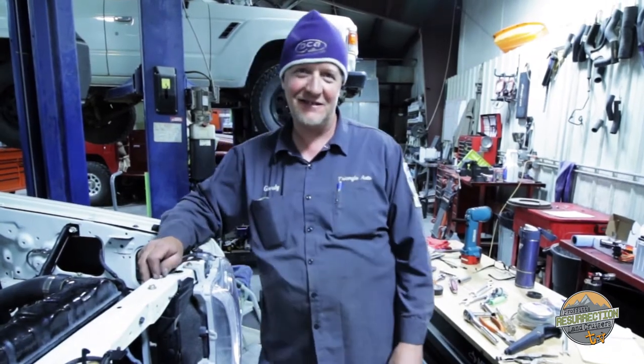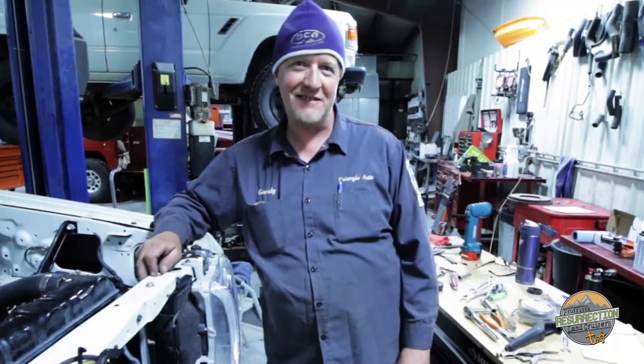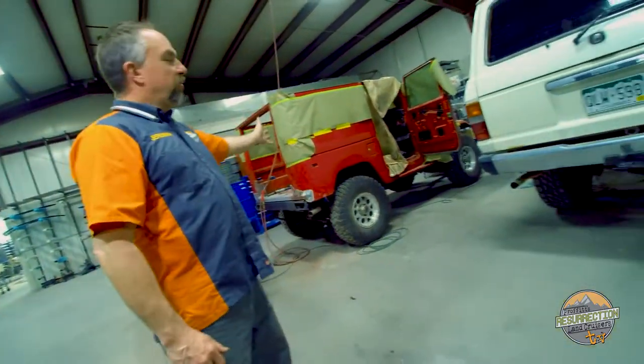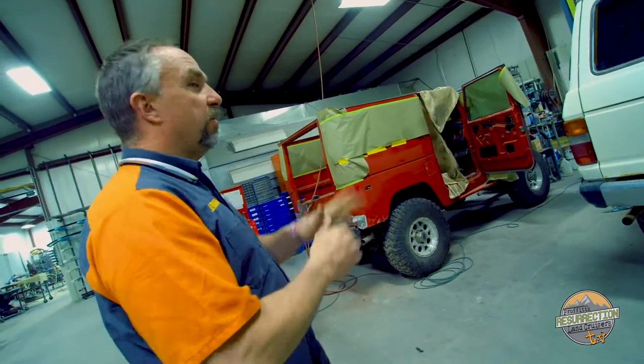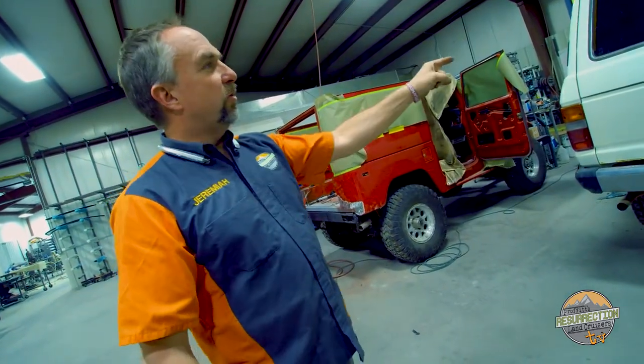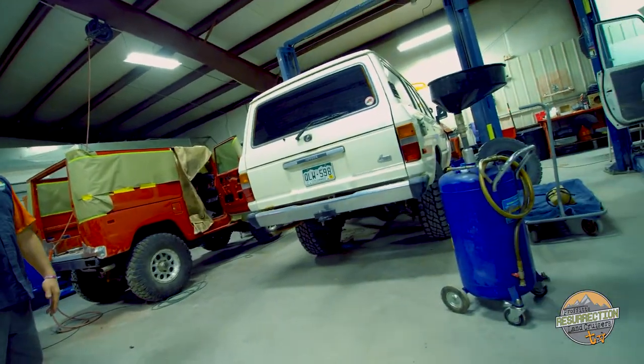What do you like about Land Cruisers? How tough they are — they're the toughest trucks on the planet. Here we've got an ultra rare 1983 FJ40 and it's here for some rust repair and a minor restoration. Also an FJ60 for a mechanical rebuild. Lots of cool stuff happening here.